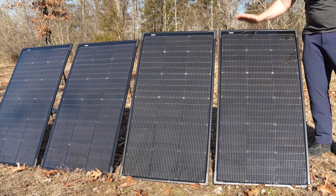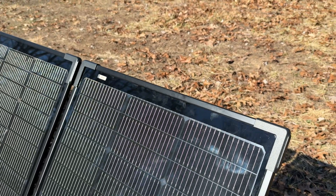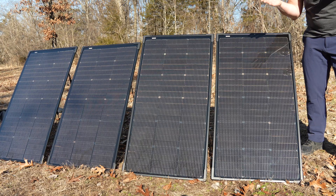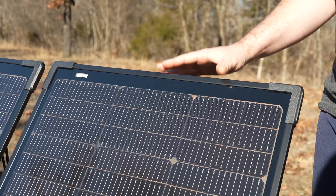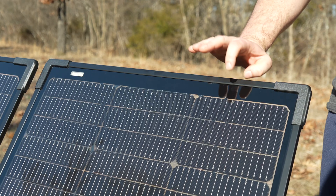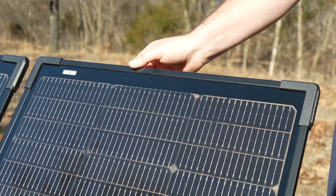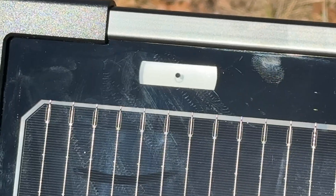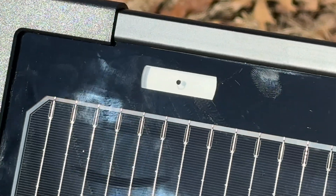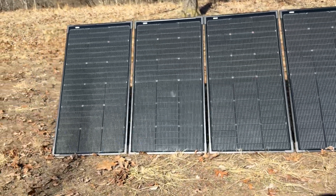They're built to last with a durable weather-resistant design that can withstand the elements. We're talking IP68-rated water and dust resistance, so you can take these panels on any adventure, rain or shine. The EcoFlow 125 watt bifacial modular solar panel is constructed with 1.1 millimeter thick tempered glass and features corner protectors in a black aluminum alloy frame, ensuring its durability and longevity. It also includes a built-in angle indicator to help you find the optimal angle for capturing sunlight, maximizing your energy generation. These panels are built to last with a 30-year lifespan until they reach 90% output.